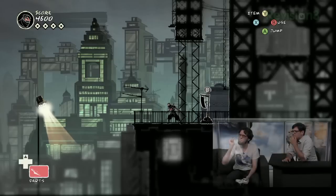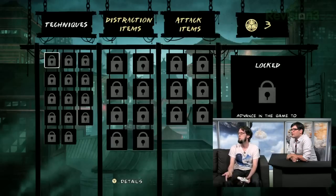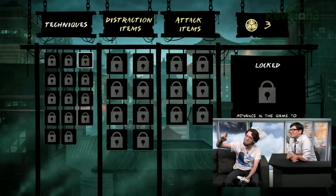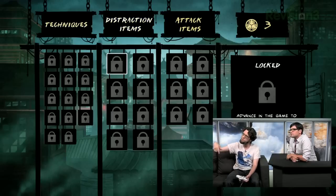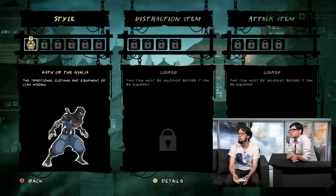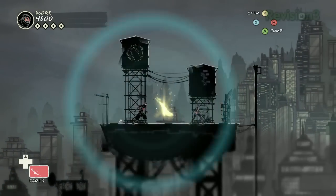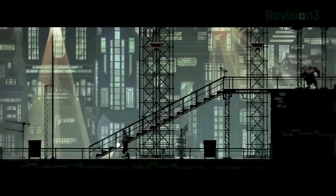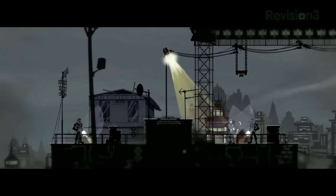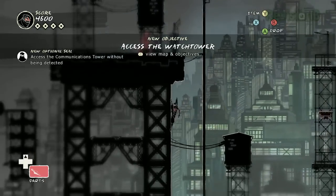With those stealth kill finishers, are there different versions you can get? Yes. This right here is an upgrade point. There are three categories of upgrades in the game — not a big complicated skill tree. There are stealth kills, items for distracting and manipulating enemies, and items that are a little more aggressive, though they're still all about being sneaky. You can technically get through the entire game without killing any enemies. The game is really about giving people a good understanding of the systems, interesting tools and items, and then just saying: approach these encounters as you wish.